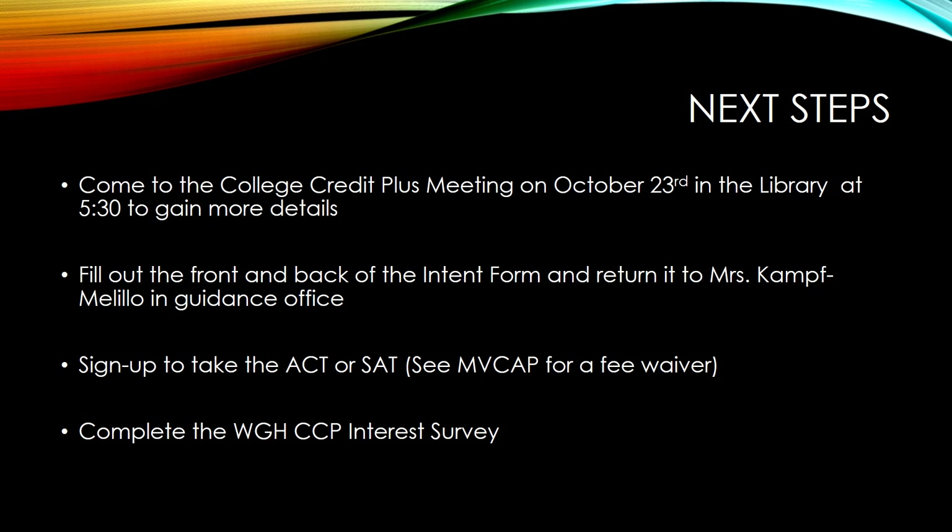You will then need to complete the intent form. Even if you are currently a CCP student, all students must complete an intent form every year. If you are considering participating, this is a mandatory form. It does not bind you into taking courses — it just keeps the option available.